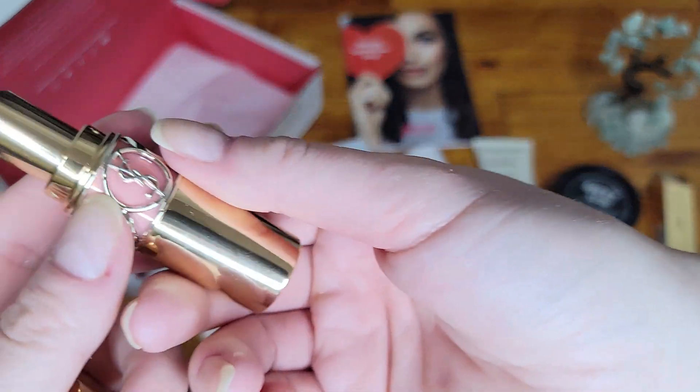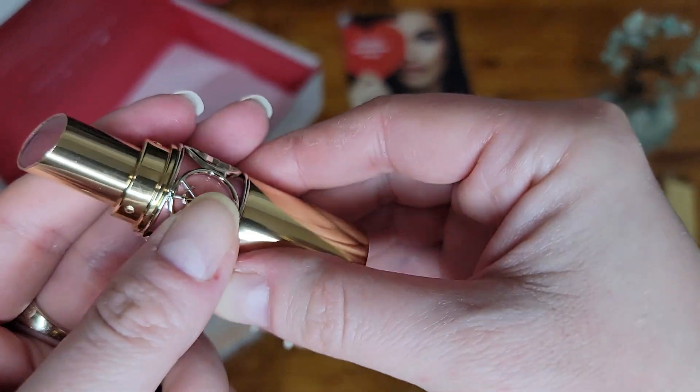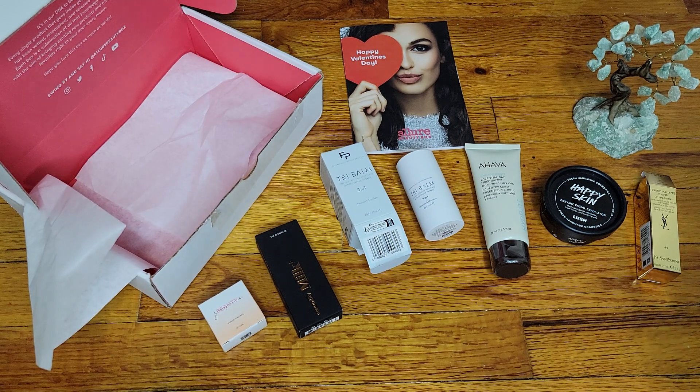I thought this part comes off but it doesn't seem like it's coming off. No way unless I break the lipstick — yeah, it doesn't come off.